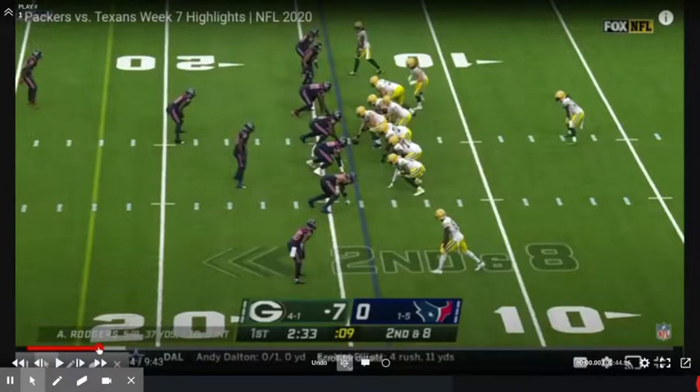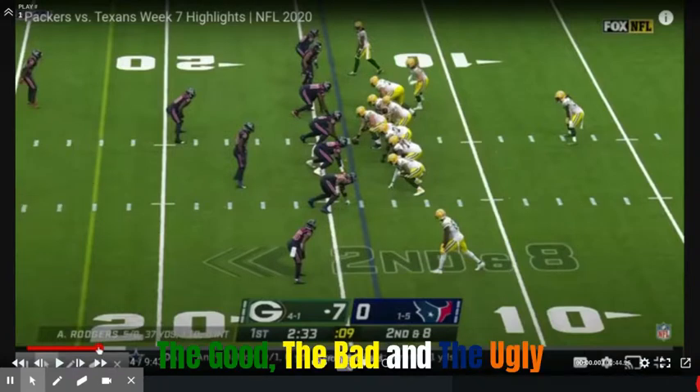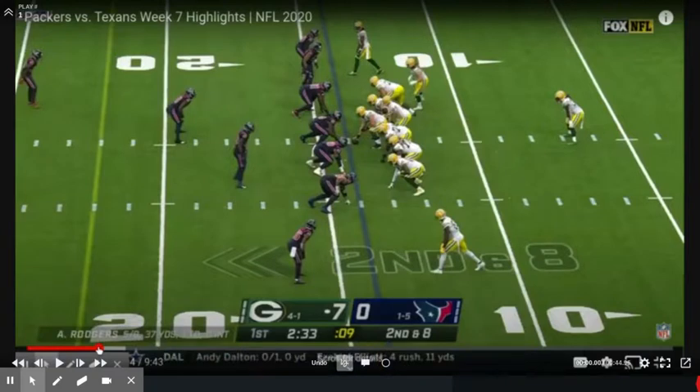What is up Packer fans? This is Coach Hawn here with you in the film room doing a little segment I call the good, the bad, and the ugly as we take a look back at Green Bay's pretty dominant victory over the Texans this past week. We'll highlight a couple of plays where things went really well, then look at some things that definitely have to get cleaned up in the bad portion, and an area of concern in the ugly portion. Let's get started.